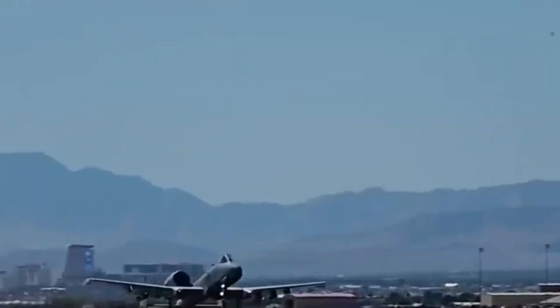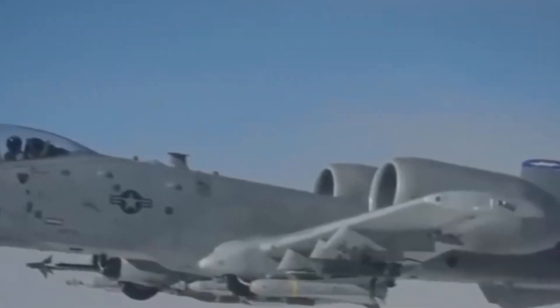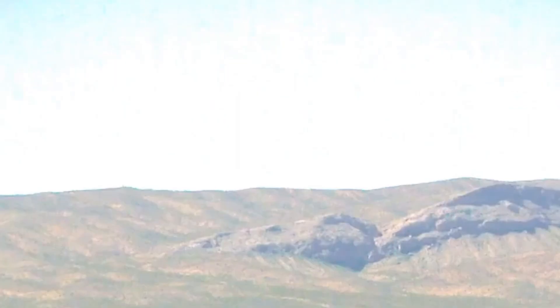With cutting-edge avionics, upgraded weapons, stronger survivability, and battlefield-proven impact, the A-10 has gone from retirement talk to frontline legend. The world expected its farewell. Instead, it delivered a thunderous comeback.